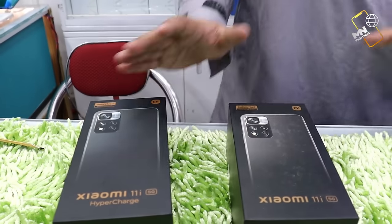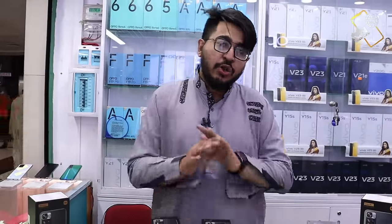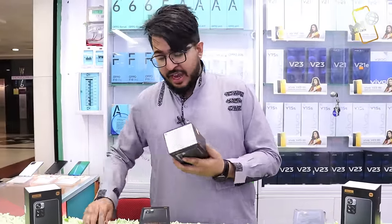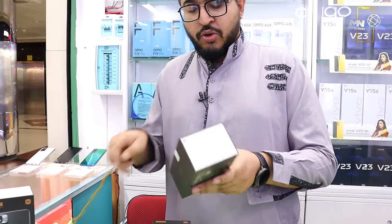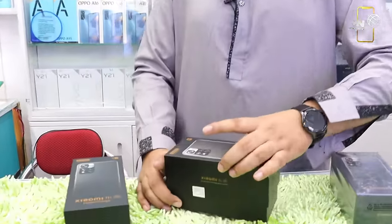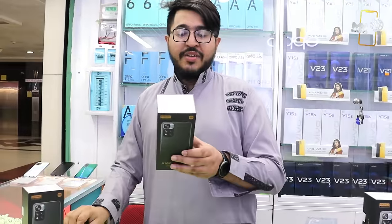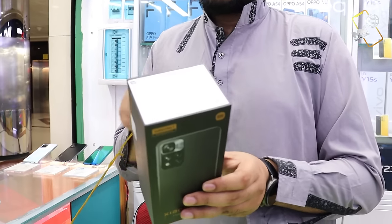What is the difference? I will tell you — we will see the specs and the price. We will open both versions: Xiaomi 11i and Xiaomi 11i Hyper Charger. First, we will open the Xiaomi 11i with the normal charger. Here we have the Xiaomi 11i Hyper Charger.